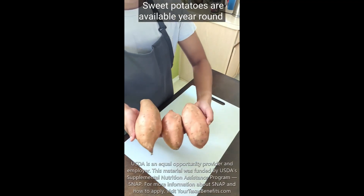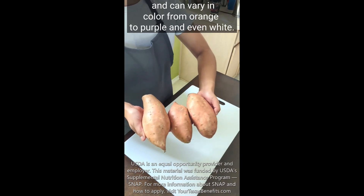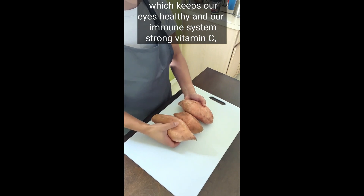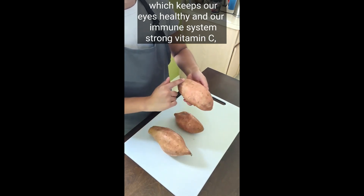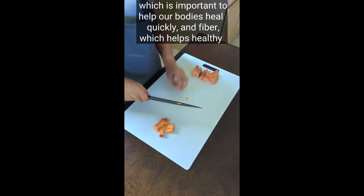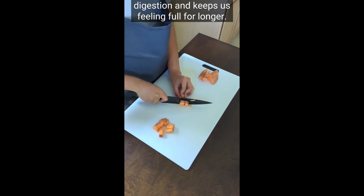Sweet potatoes are available year-round and can vary in color from orange to purple and even white. They're an excellent source of vitamin A, which keeps our eyes healthy and our immune system strong, vitamin C, which is important to help our bodies heal quickly, and fiber, which helps healthy digestion and keeps us feeling full for longer.